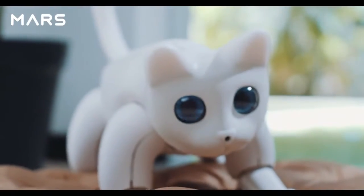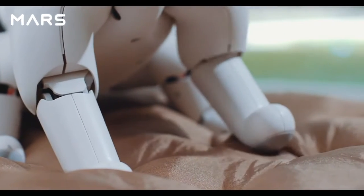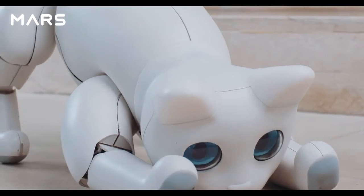Welcome to the future world. Combined with advanced technology, liberal art, and humanities, an incredible new creature is born.